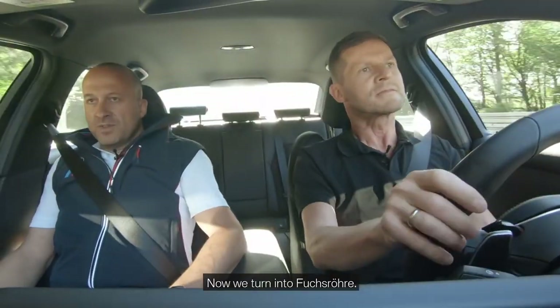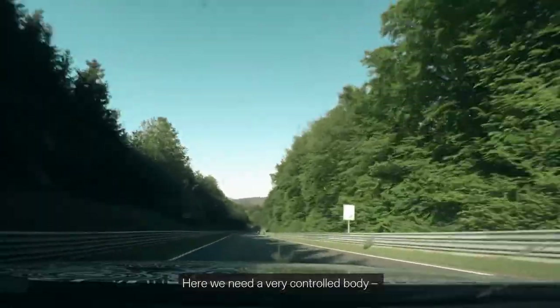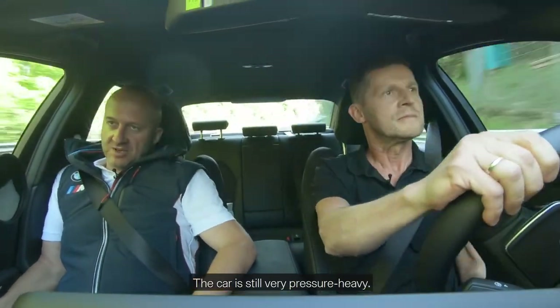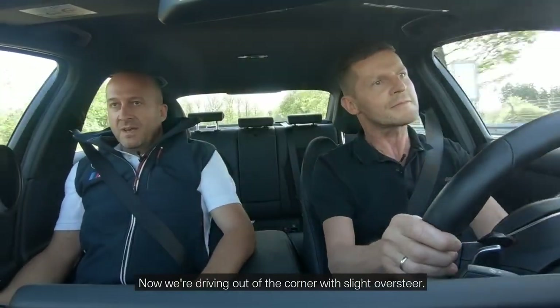Now we turn into Fuchsröhre. Fuchsröhre is a very narrow section if you take the ideal line — here we need a very controlled body. There's still potential for improvement right now; the car is still very pressure heavy.